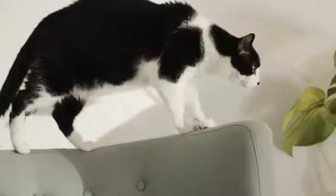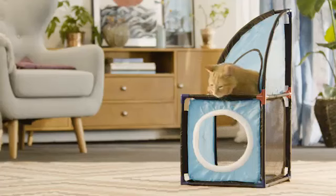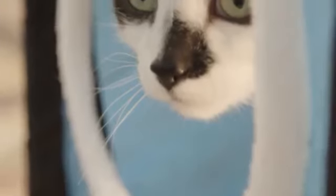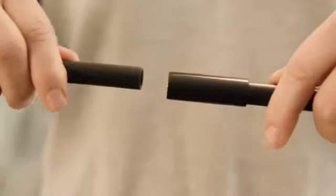Cats have the tendency to lie everywhere — and preferably on our furniture. But with the Cat Tower from Pet Parade, you can give the cats their very own place. With two floors, the cats can relax, play, or scratch as much as they want. The material is durable and easy to clean, and the Cat Tower is assembled without the use of tools.